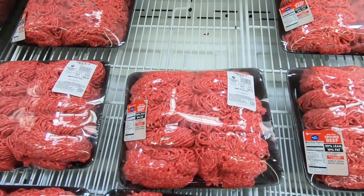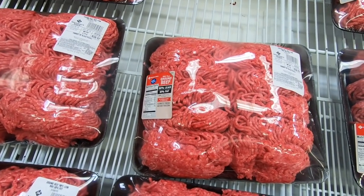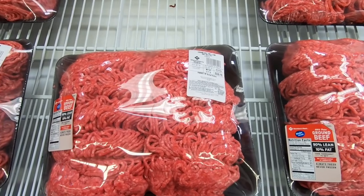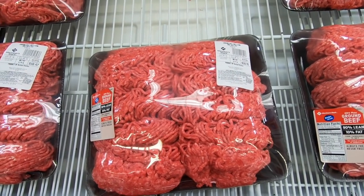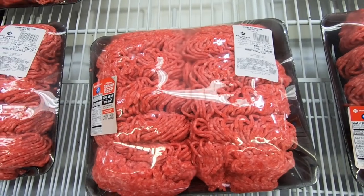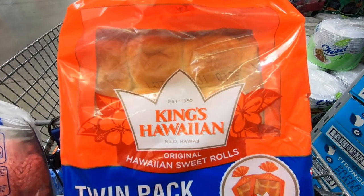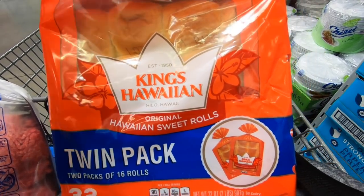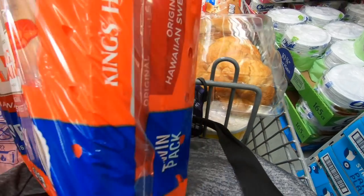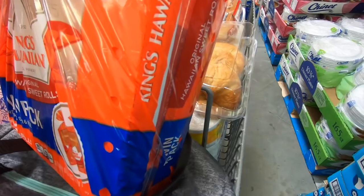I'm going to make some hamburgers, so this ground beef is 90% lean, 10% fat and it's $3.19 a pound — $18.41 for almost six pounds of meat, not a bad price. For bread, I picked up some Hawaiian rolls that you've seen in so many of my hauls — $5.49 for a two-pack.